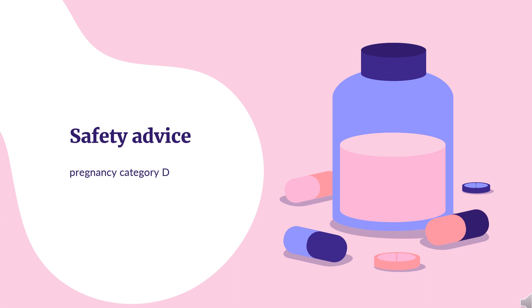Safety Advice: Capecitabine and temozolomide are oral chemotherapy agents and pregnancy category D medications. Thus, the use of these agents in pregnancy is not recommended.